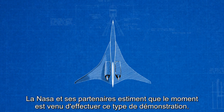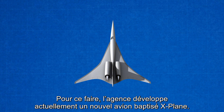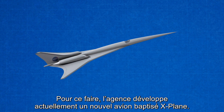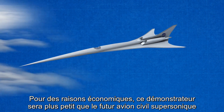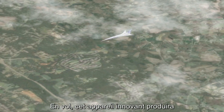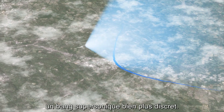NASA and its partners believe that the time is right to conduct a flight demonstration. To do this, a new X-plane incorporating boom reduction design will be developed and flown. For cost savings, this demonstrator will be smaller than future civil supersonic aircraft, but will be designed to replicate their boom. Flying overhead, this innovative aircraft will produce a soft thump sound in place of the sonic boom.